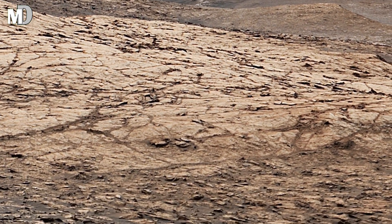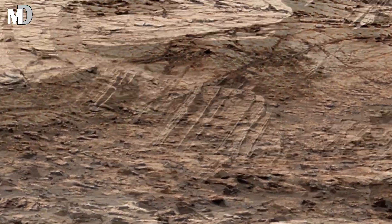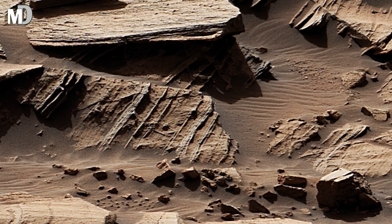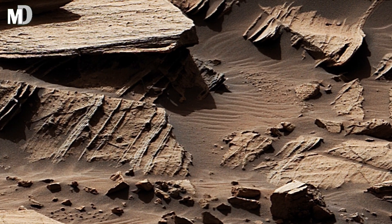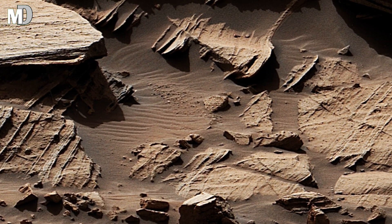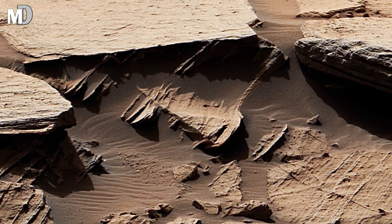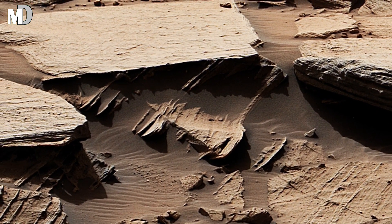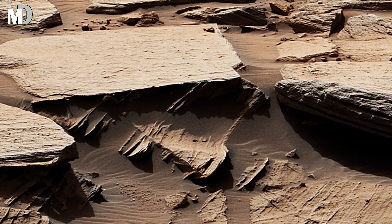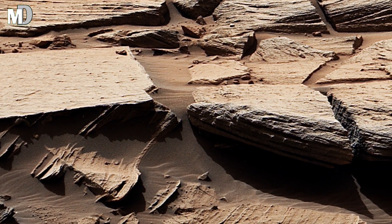Dear friends, look closely at the texture of these rocks. The thin curved layers almost look like they were sculpted by waves. Scientists believe these could be ancient mudstones formed when fine particles settled in Martian water. Each ripple may have been caused by the gentle flow of a long-gone stream. What's left behind is a frozen signature of Martian nature's handwriting, preserved for billions of years.